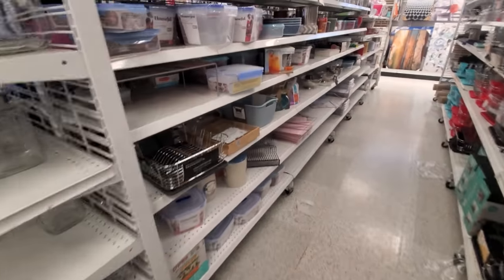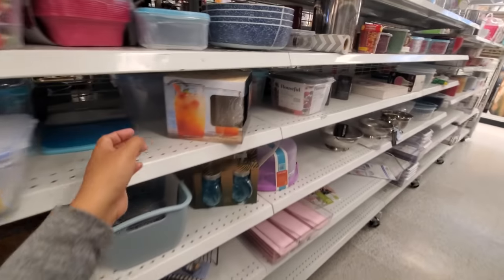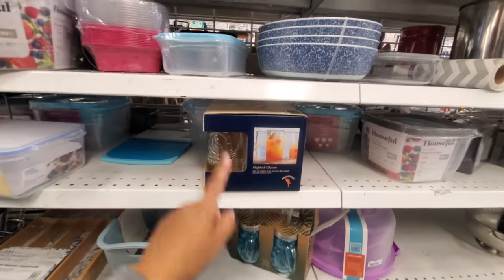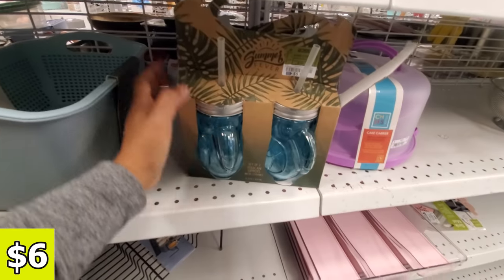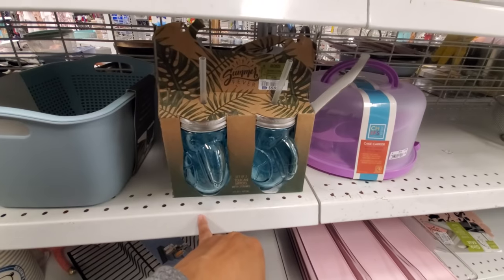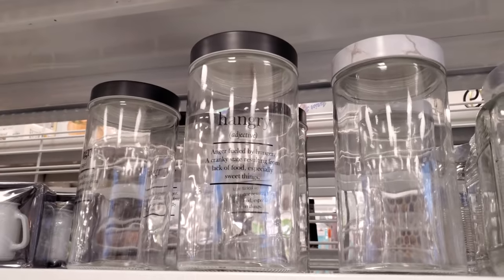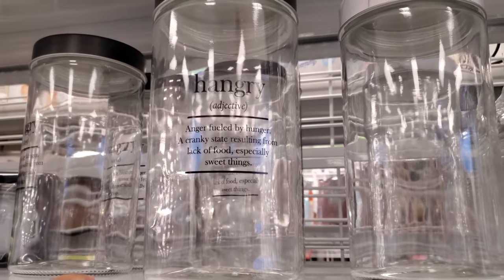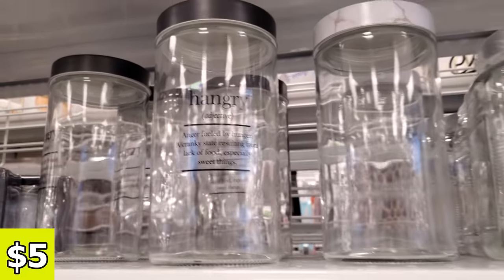Let me walk down this aisle — it's not crowded over here. Here's another Margaritaville which I think we might have seen, but it's $5.99. This one you can find in Big Lots. They bring out the spring glassware — $5.99. Hangry is an adjective: angry fueled by hunger, a cranky state resulting from lack of food — especially sweet things. That's only $5.